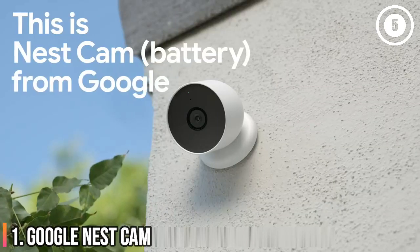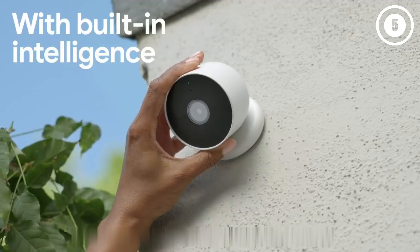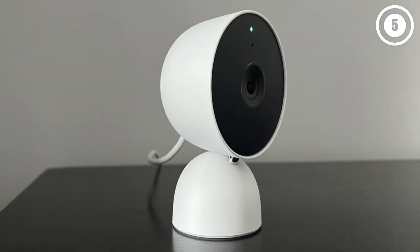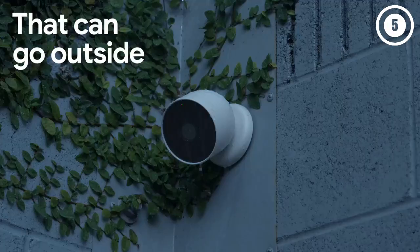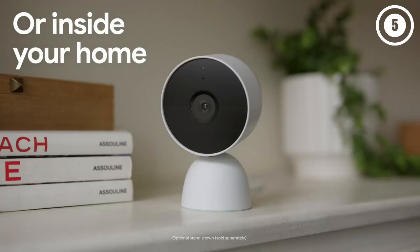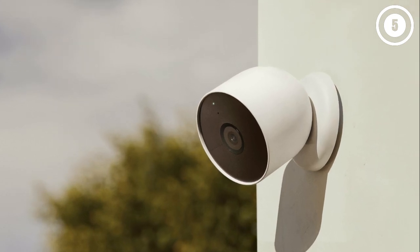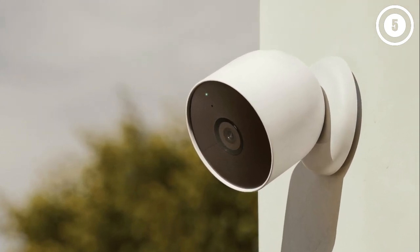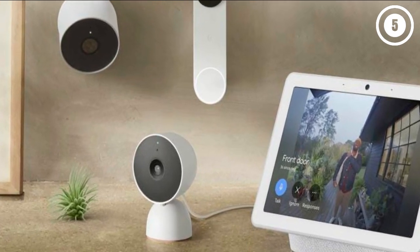Number 1: Google Nest Cam — the best outdoor security camera overall. The well-designed Nest Cam Battery is a simple shape and is one of the easiest home security cameras to install, thanks to its magnetic base. It's weatherproof, so it can be mounted just about anywhere outside. Its 1080p camera captures sharp images day and night, and its microphone and speaker make conversations a breeze.